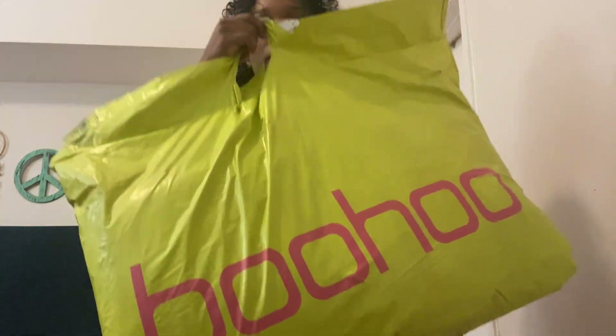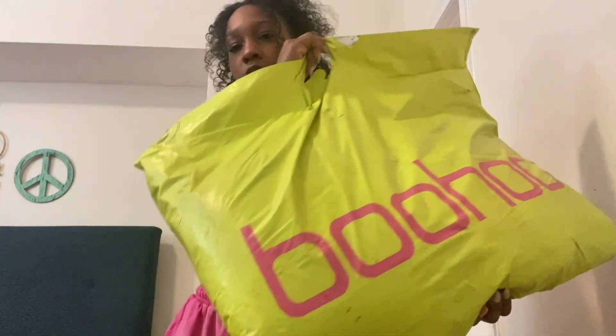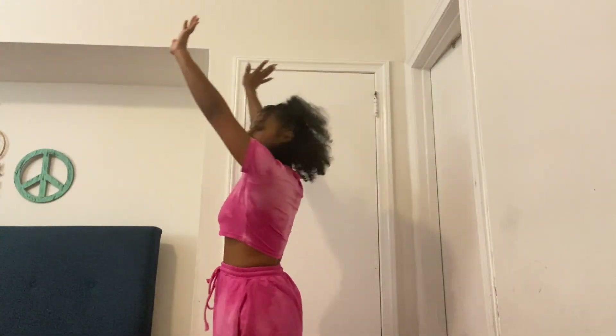This is what the Boohoo package looks like. Also, this set that I'm wearing is an old set but it's from Boohoo — a cute, simple two-piece with chill-in-the-house vibes, grocery store vibes, or if you're a mommy like me, going to the park vibes. I'm excited to see how everything fits and check out my new pieces.